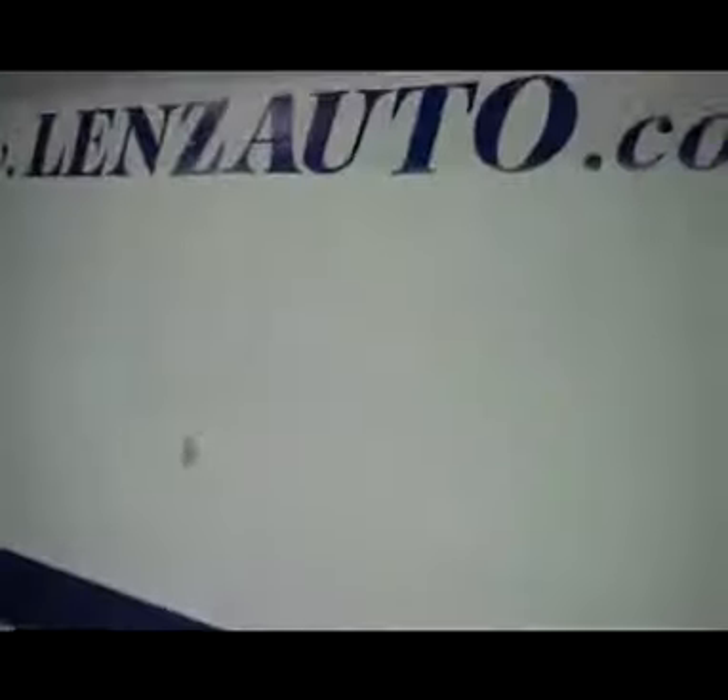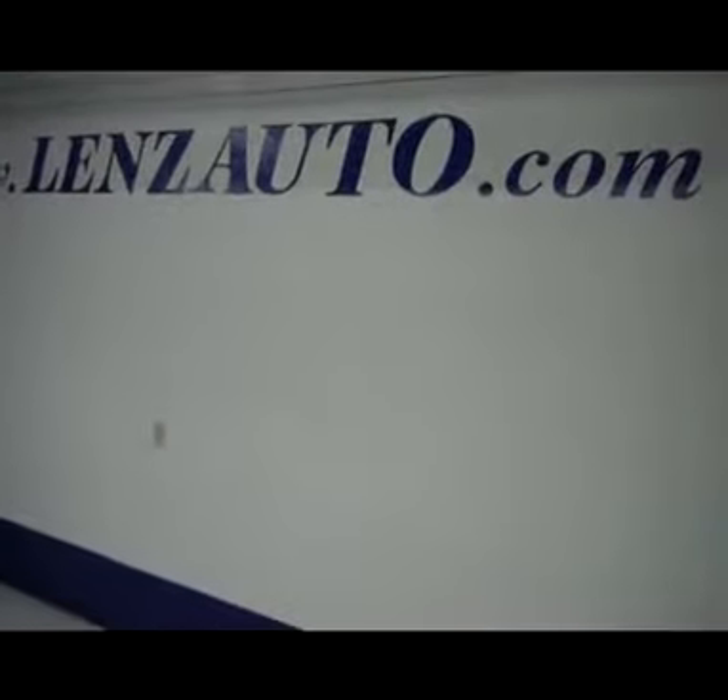Rear seats are in great condition as well. This vehicle is definitely 100% like new inside and out — very clean, very well taken care of and in great condition. Underneath the hood you have a 3.5 liter motor. If you're interested in seeing any more pictures of this vehicle, all you have to do is visit www.LensAuto.com.